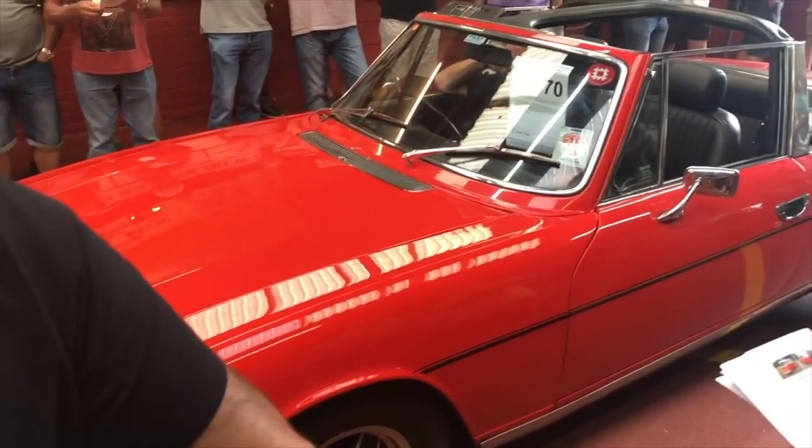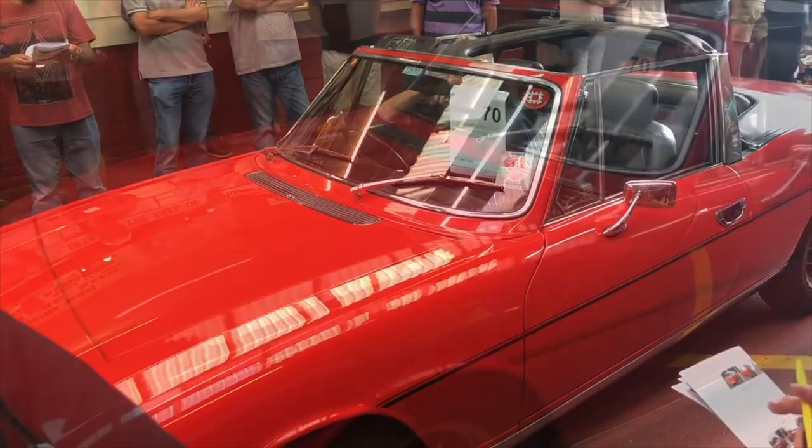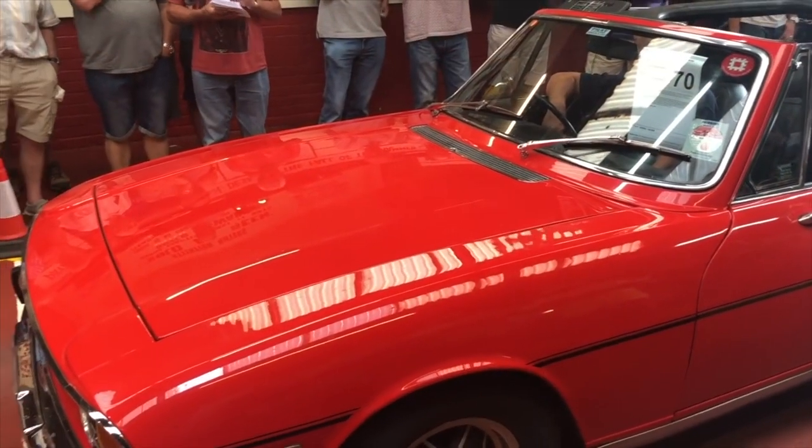I do get asked questions quite a lot about what the current market value of Stags is, and I don't really know the answer to that. I suppose beauty is in the eye of the beholder and it all depends on what standard you want. But anyway, let's go have a look at the site - I'll talk you through some of the cars and the prices, and you can perhaps make up your own mind.